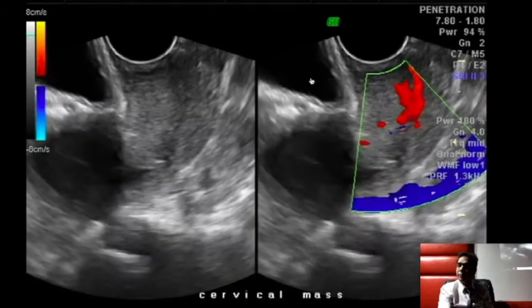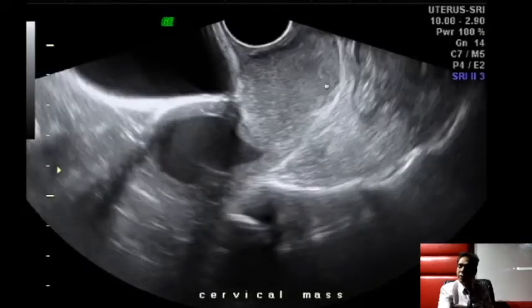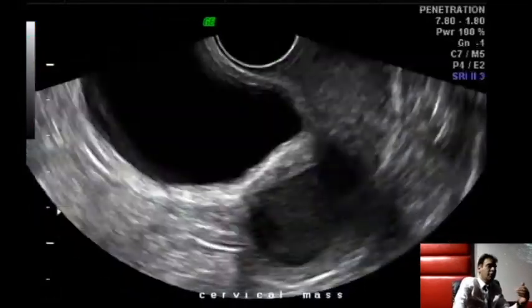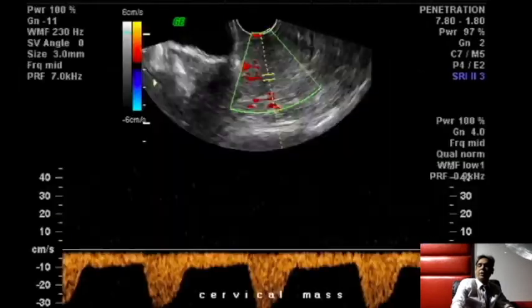We also assess whether the tumor has gone posteriorly into the rectum. In that case, you can administer a saline enema — fluid will appear posteriorly and you can see whether any mass is extending into the rectum. With the saline enema technique, you can even evaluate posterior extension.